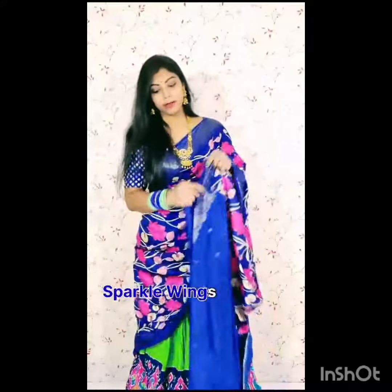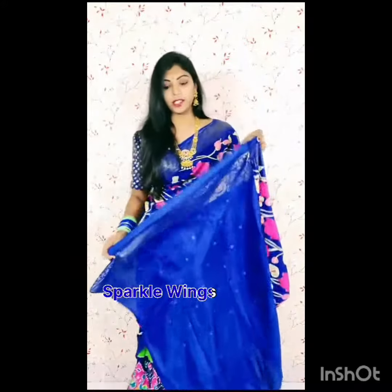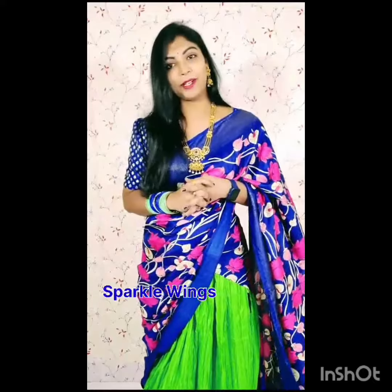Coming to the blouse part — the blouse is also a mica printed blouse and is very neat. This color combination is very unique and budget-friendly. So don't miss this update from Sparky Wings Fashions. Thank you so much for watching.